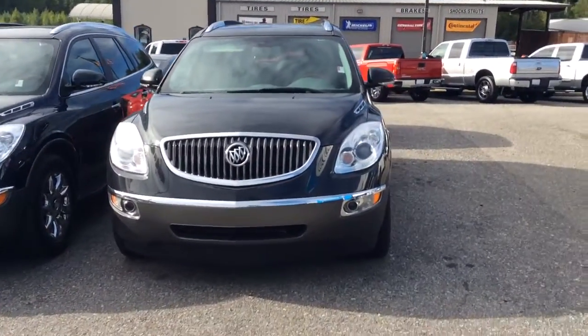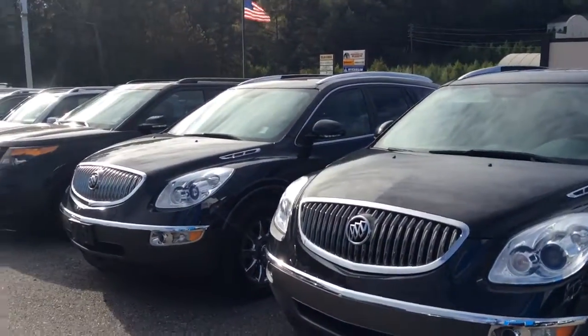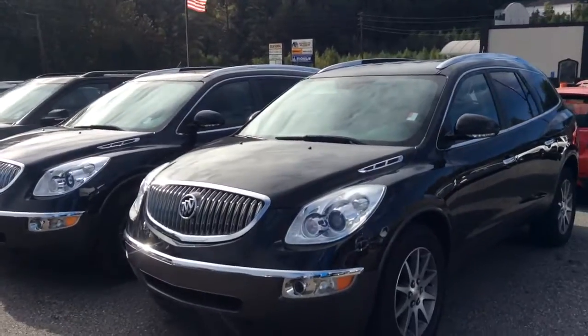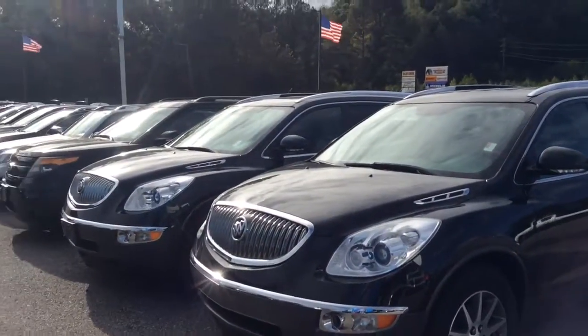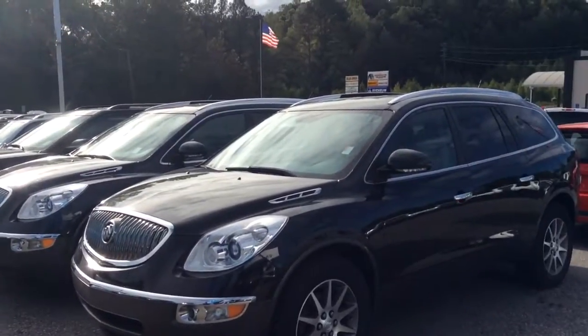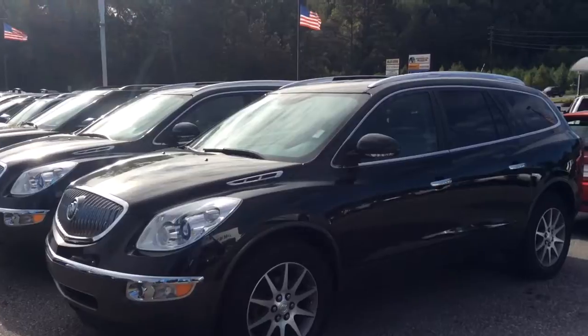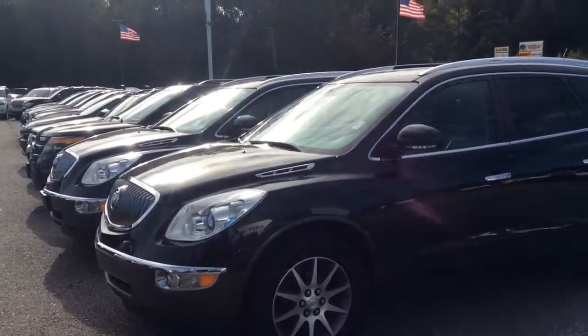We do have others that are in the back of our inventory that have not made it onto our internet yet. So please feel free to give me a call at your earliest convenience to schedule a test drive of one of these wonderful vehicles here in our inventory. You can contact me at 706-453-2500 or you can reach me on my cell at 706-207-9375. Thanks and have a great day.